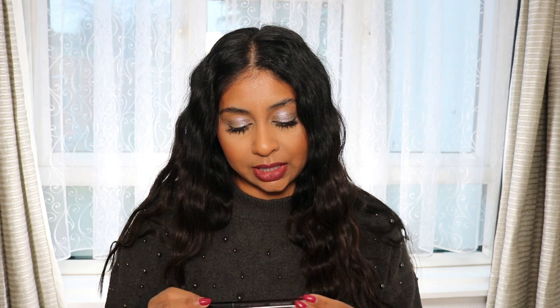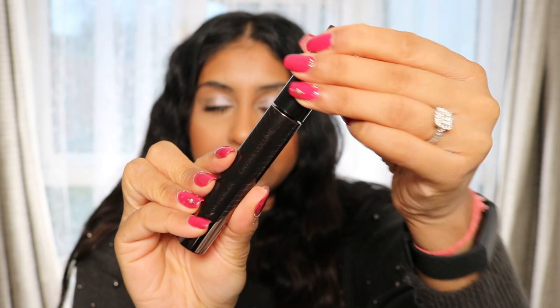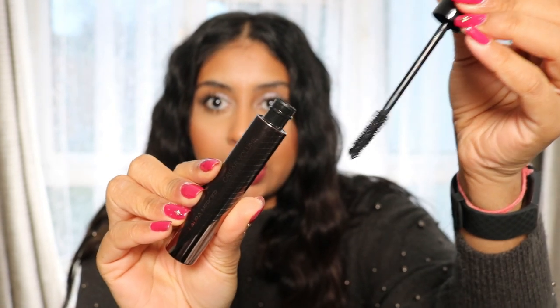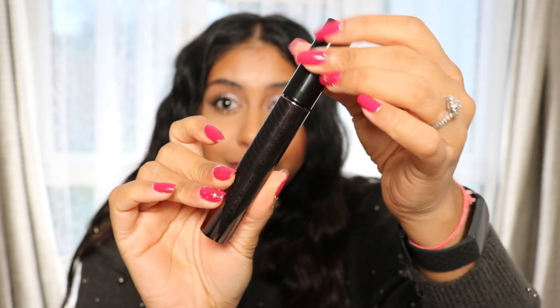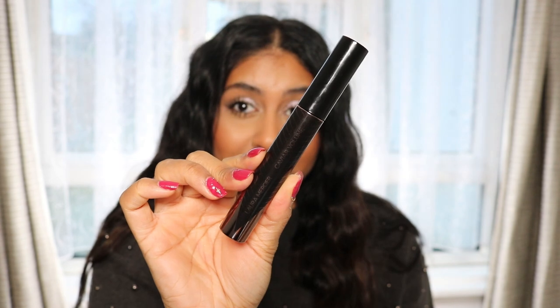Now let's move on to some of the flops. The first one is the Laura Mercier Caviar Volume mascara — this was recently sent to me but it does nothing for my lashes. It literally did not do anything. It has a big brush and when I saw it I was like 'ooh, this has potential,' but it just slides through my lashes and didn't work for me. There are a lot of products from Laura Mercier that I love, especially my translucent setting powder, but this product just didn't work for me.